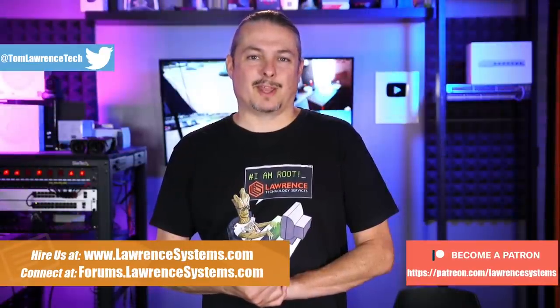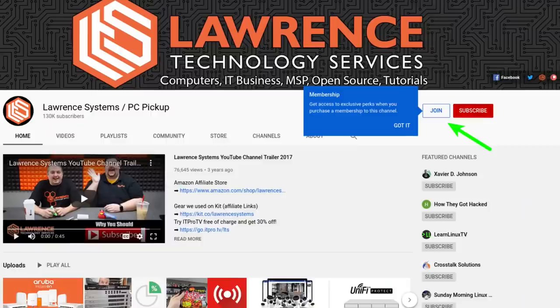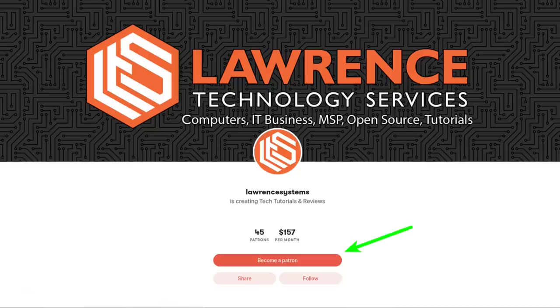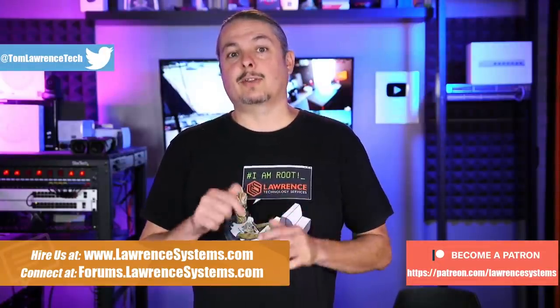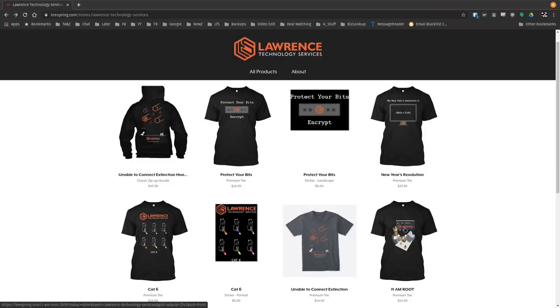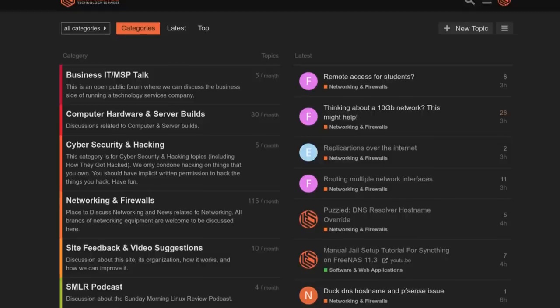If you'd like to learn more about me or my company, head over to lawrencesystems.com. If you'd like to hire us for a short project, there's a hire button right at the top. If you'd like to help keep this channel sponsor-free, there is a join button on YouTube and a Patreon page. Check out the affiliate links in the description, including a link to our shirt store. Our forums at forums.lawrencesystems.com are where you can have more in-depth discussion about this and other tech topics.